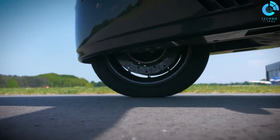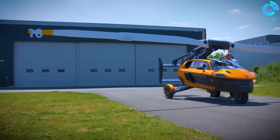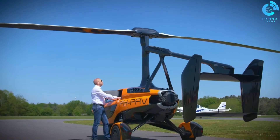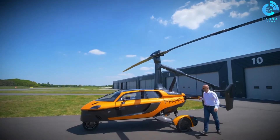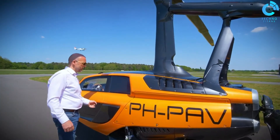The PAL-V Liberty Sport represents a significant step towards the future of urban air mobility, providing individuals with an exhilarating and efficient mode of transportation that promises to transform the way we think about commuting and exploration.